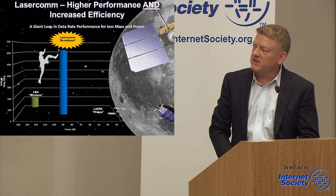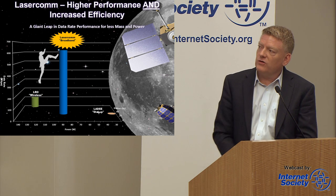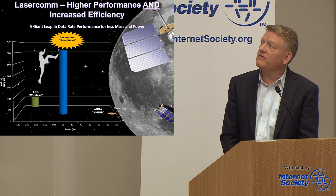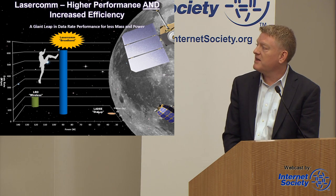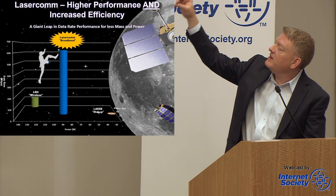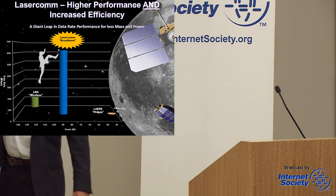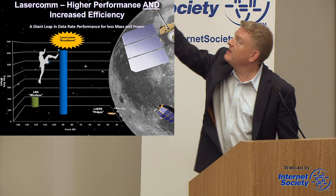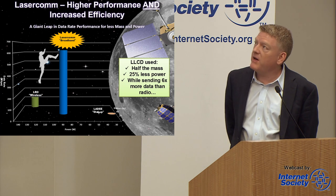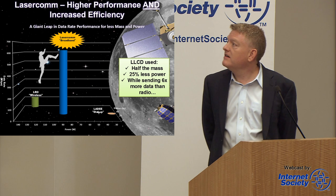We had an S-band system to LADEE — dial-up at 28 kilobits per second to the moon. LRO, the Lunar Reconnaissance Orbiter that flew in 2009, demonstrated 100 megabits per second back from the moon. And of course we demonstrated 600 megabits per second. The two spacecraft are actually shown to scale — LADEE down in the bottom corner, LRO up top. Our terminal was half the mass and used 25 percent less power than the comparable RF system while sending six times more data.